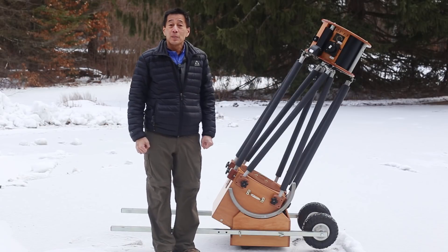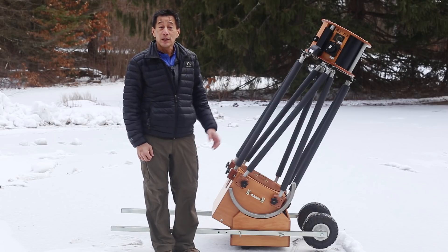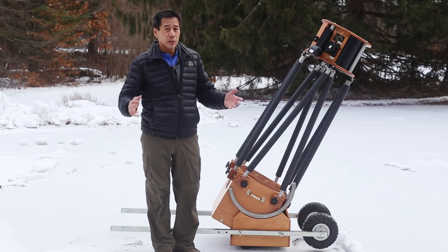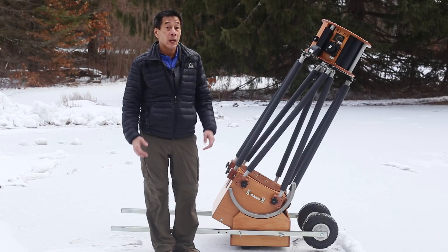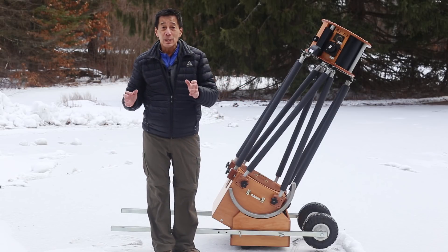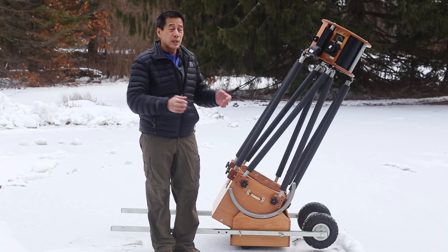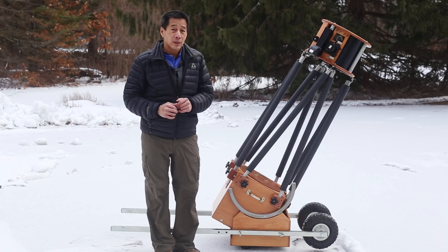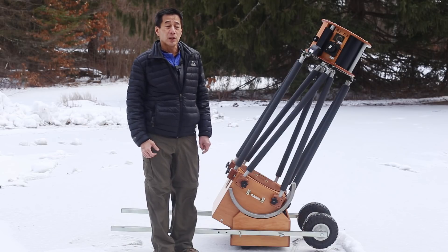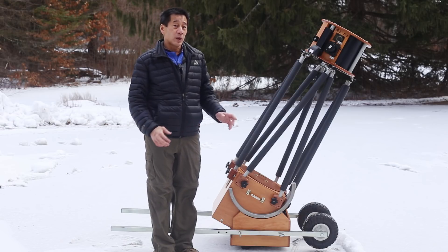Here we are on a brisk New Hampshire January morning with the telescope in its natural habitat. You'll notice I have the accessory wheelbarrow handles installed — you do want to use those if you have to move the telescope around; it only takes about a minute to install or remove them. At some point you'll be tempted to just pick the thing up and move it, but you really don't want to do that because it's held together largely by gravity. Also, once the telescope is in place, do remove the wheelbarrow handles — we've all left them on in the past, and you are going to trip over them in the dark.